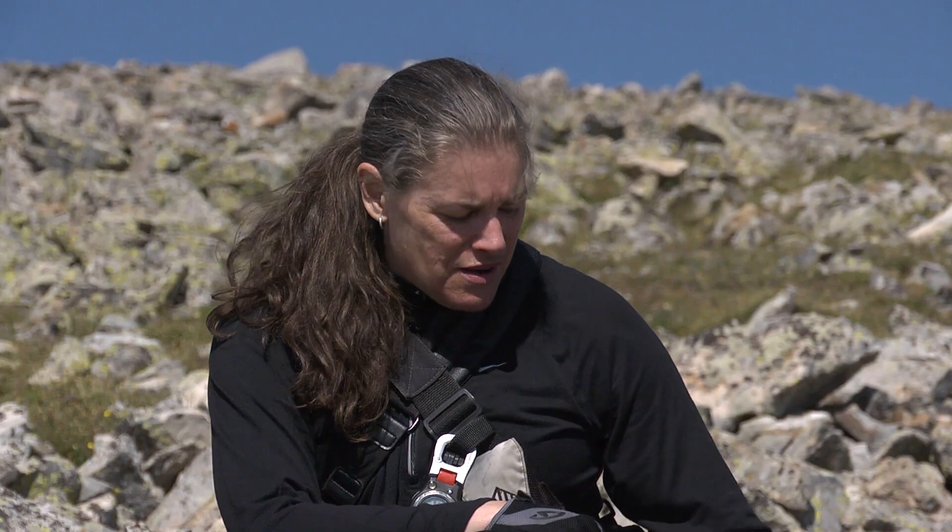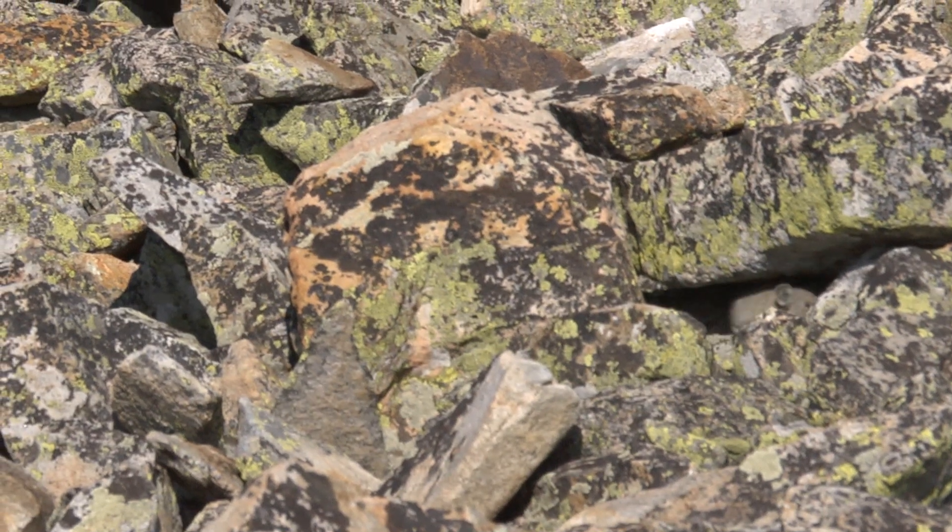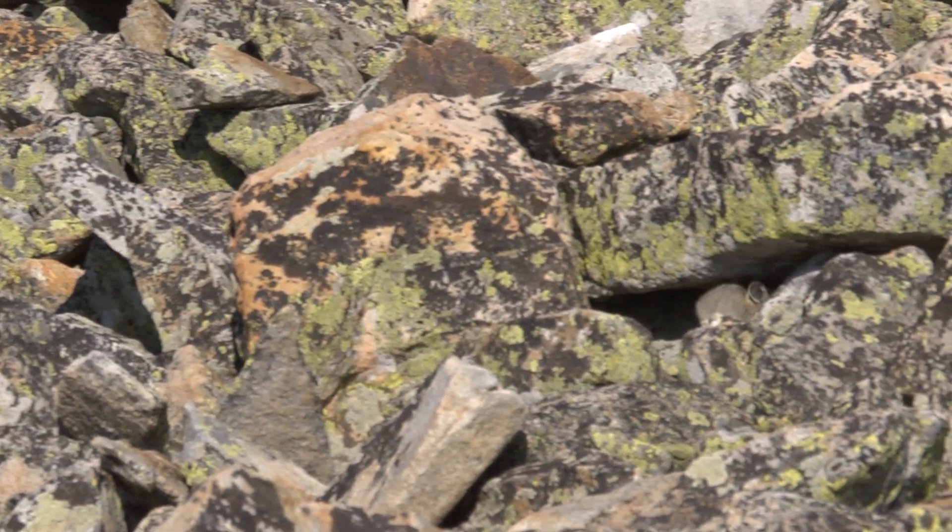What makes a good territory is deep talus. If you have a nice bunch of big rocks with deep holes beneath them, then you can have really cool temperatures under there, which is super good for a pika in the summertime.